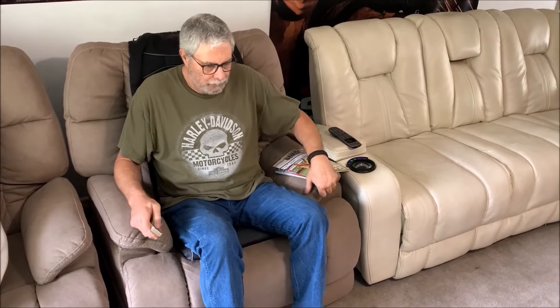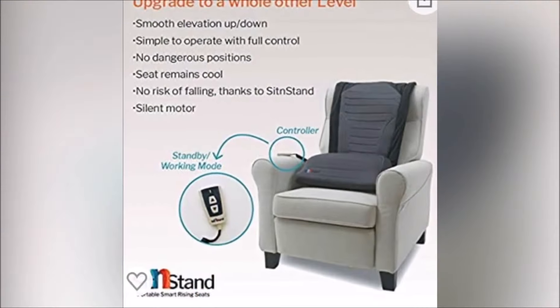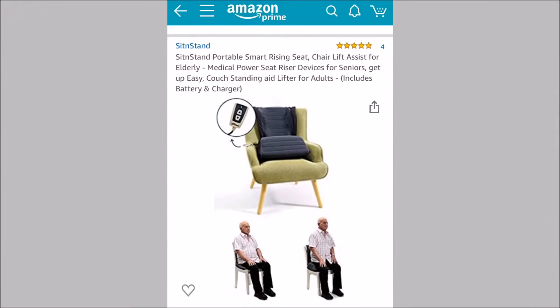Think you can use one? What are you waiting for? Go check them out today. Thank you.